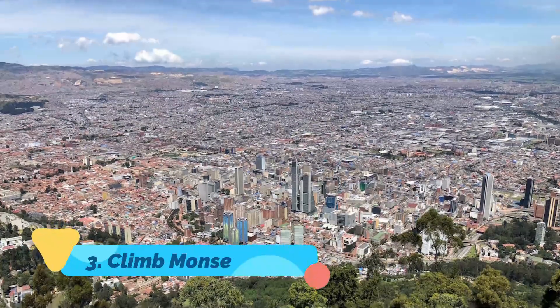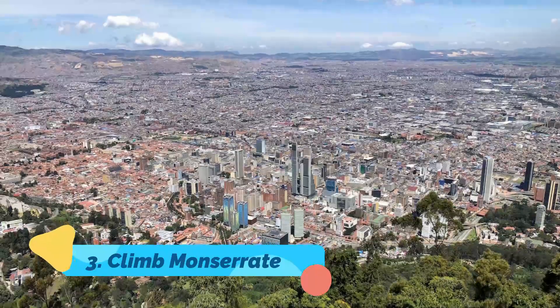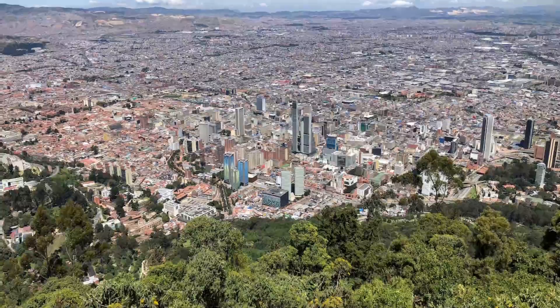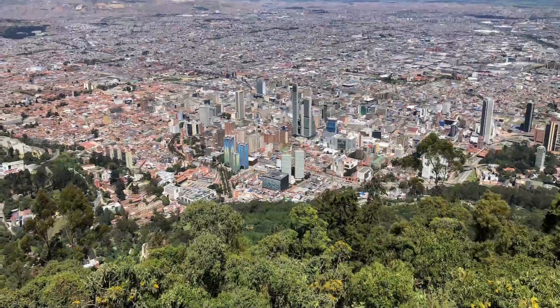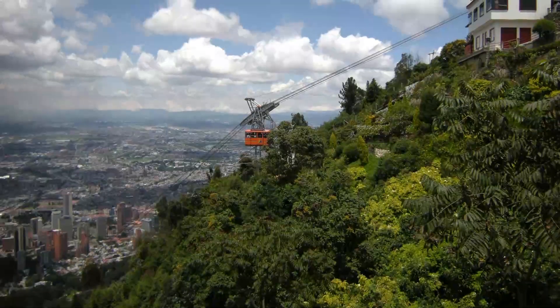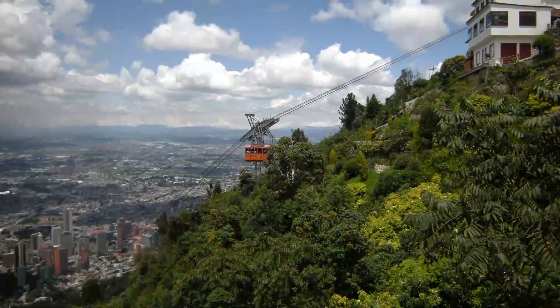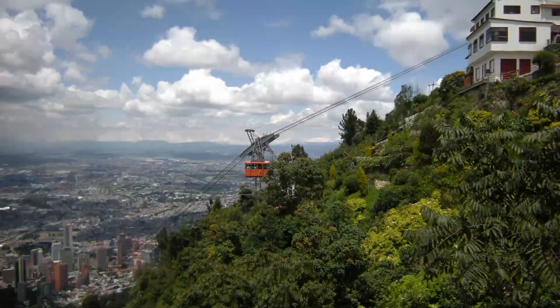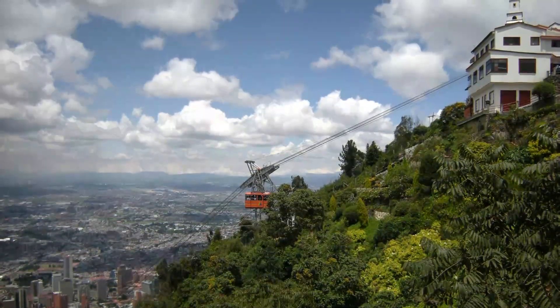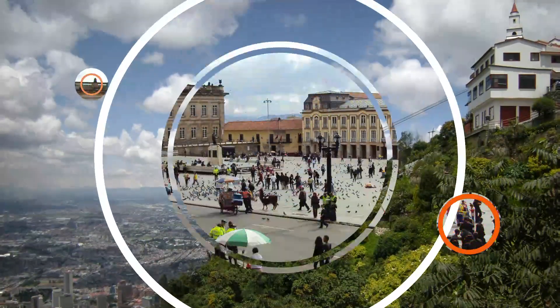Number three: Climb Monserrat. There's a little white church at the top, but the act of climbing Cerro Monserrat and seeing the city from above is the real attraction. Be sure to stay hydrated and aware of the altitude. There are a couple of overpriced fancy restaurants up top, but there's also a snack bar where you can grab drinks and food while you take in the views — they have coca tea if you're hurting from the climb.